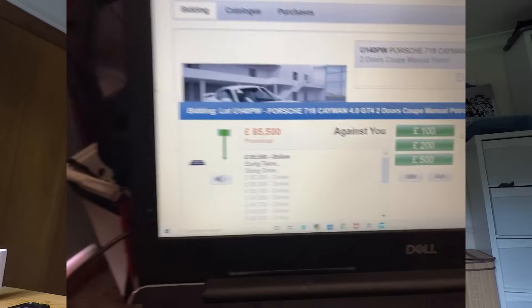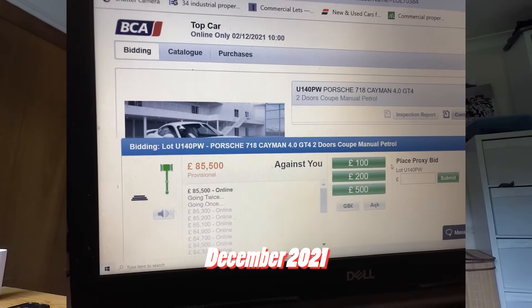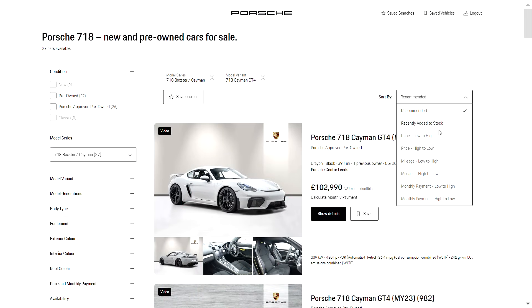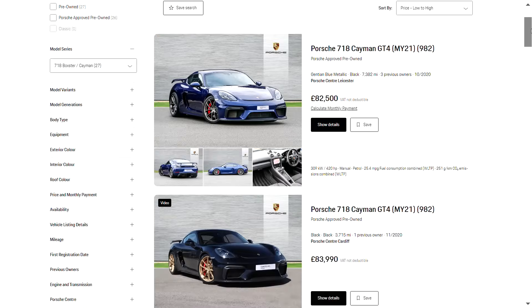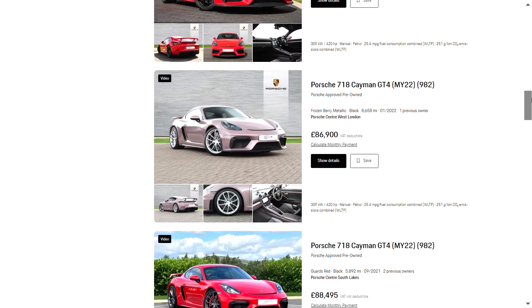I didn't buy one at the end of 2021 because used car prices were going crazy post-pandemic, and the GT4 even before that rarely changed hands at below list price. But that was nearly two years ago and the world is a very different place today. I've been checking the Porsche used car locator regularly while I've had my Boxster, and in recent weeks there's been a distinct downward trend in GT4 prices — but until I found the car I nearly bought, there was nothing that really ticked all my boxes. Then suddenly that car turned up and I was just blown away.